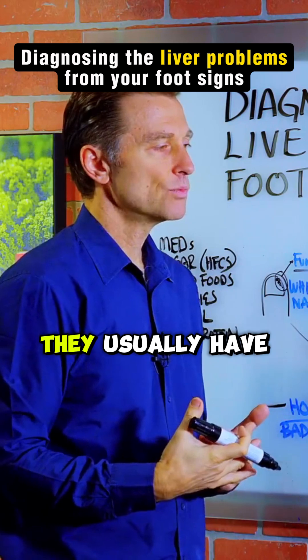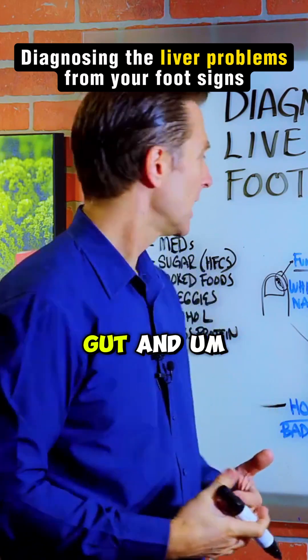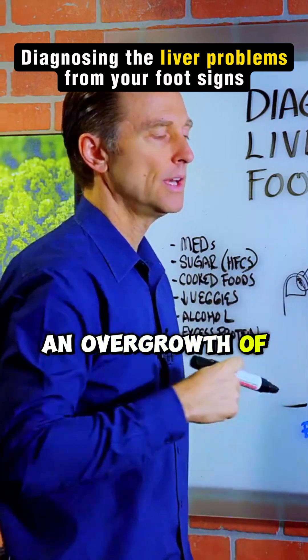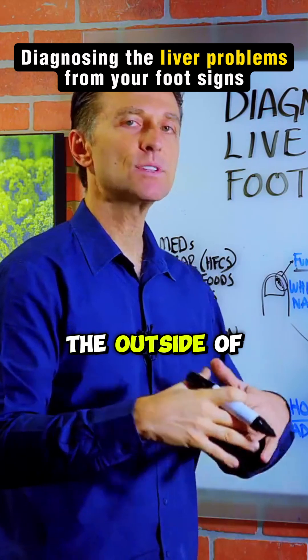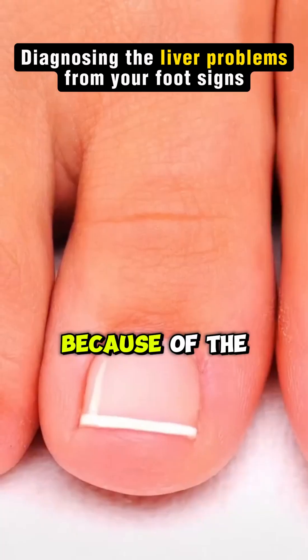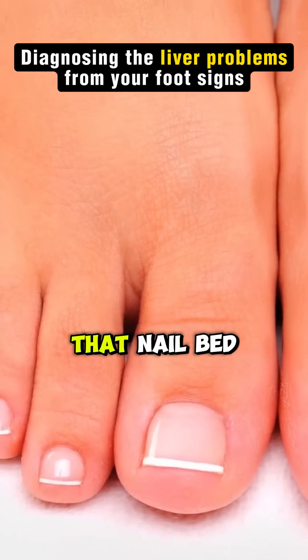Fungus — toenail fungus. They usually have an imbalance in the microflora in the gut, and that is going to relate to an overgrowth of fungus and yeast on the outside of the body, specifically the nail bed. The nail bed is going to be white because of the poor circulation that's occurring on that nail bed.